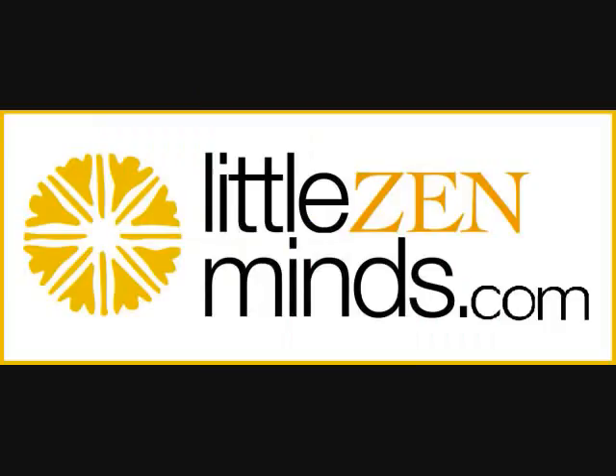We look forward to servicing all of your children's educational needs at LittleZenMinds.com.